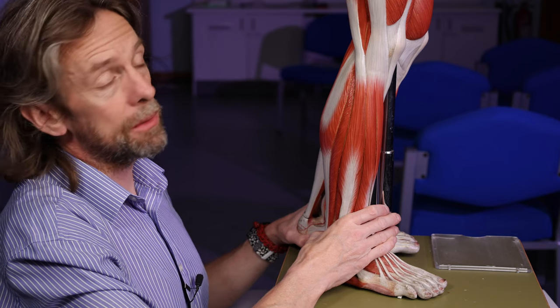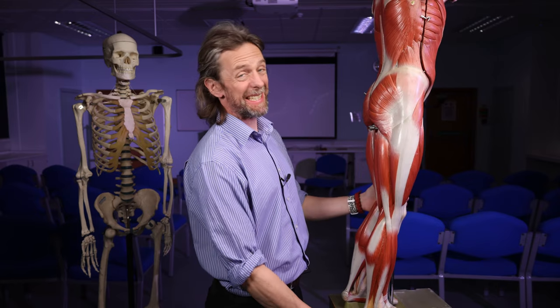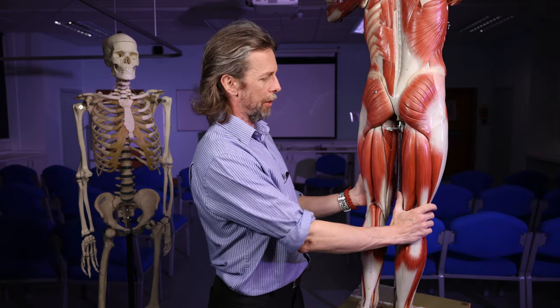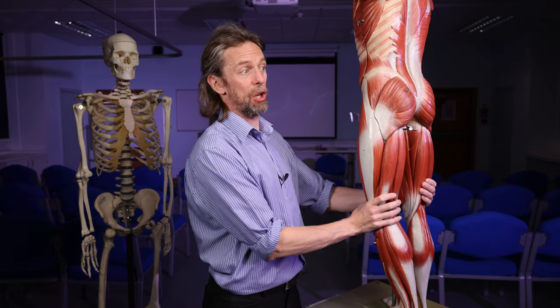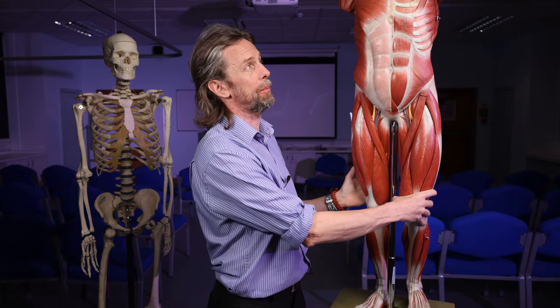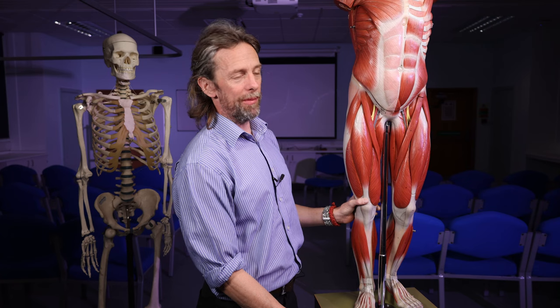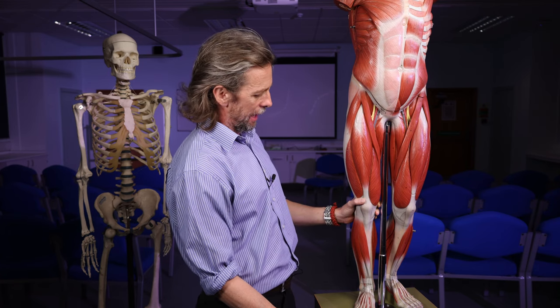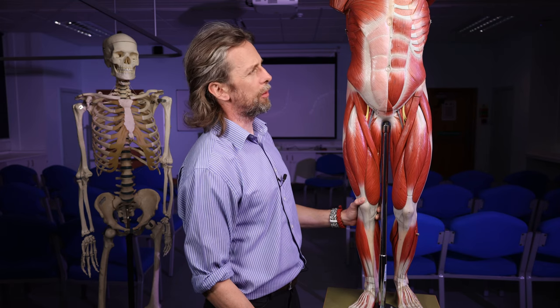That was a lot of muscles. That's an introduction to the skeletal muscles of the human body. There are a lot; they do a lot of things; they cross a lot of joints; there's a lot of detail in there. The innervation's important; the blood supply is important. If you want to know more, I have many more videos in more detail about individual parts, but I hope that was a useful warmup.